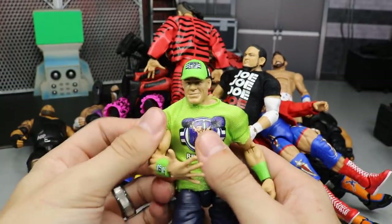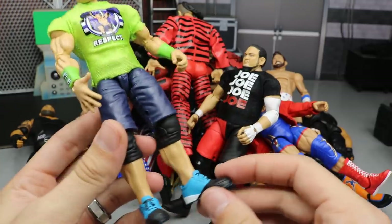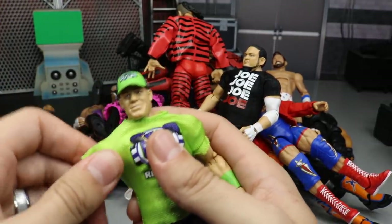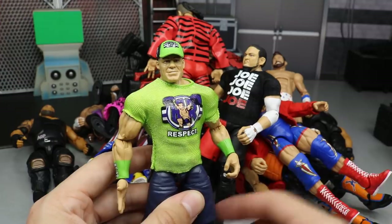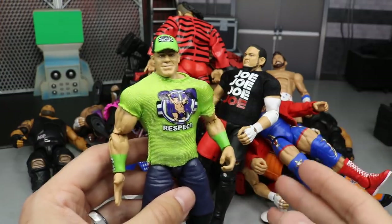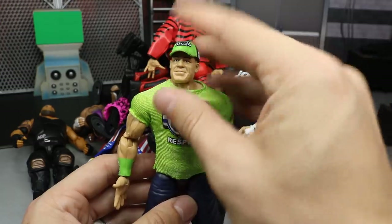Yet again another Elite 64 figure — John Cena, my favorite wrestler of all time, in his green and purple Hulk-inspired attire. I love the jean short colors, the updated shoes, and they finally gave us 'You Can't See Me' hands — a huge bonus. The colors look great and it's a perfect Cena elite. I wish they'd given us a new head scan, but even with the familiar scan, it's still wonderful. John Cena had to be on here.